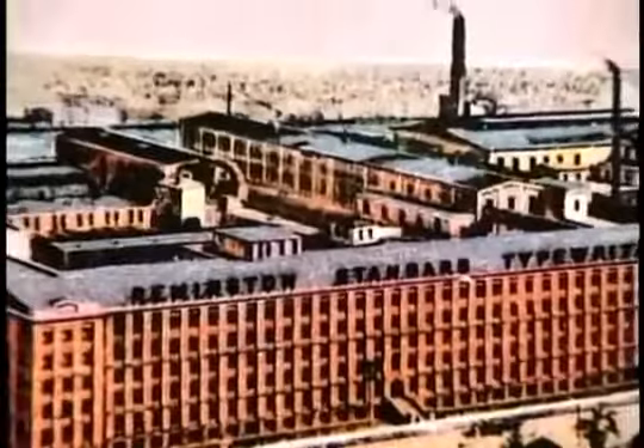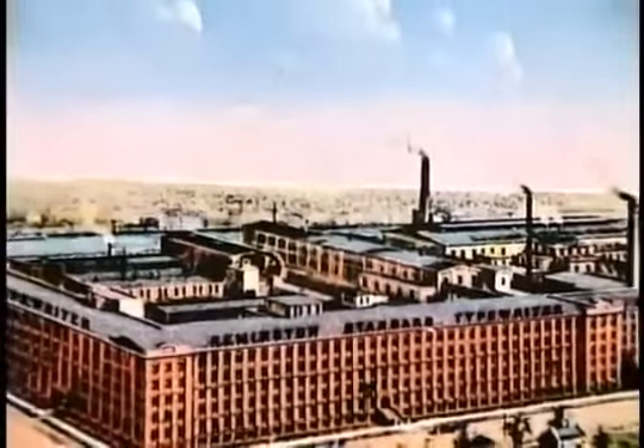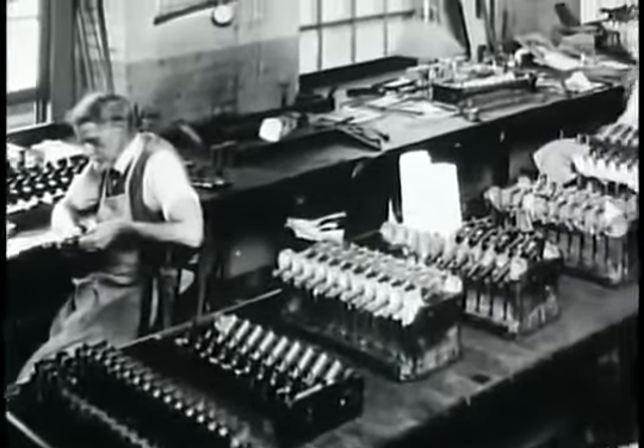During World War II, demand for the Model 1911 was so high that companies like Singer and Remington Rand — that normally made sewing machines and typewriters — manufactured the pistol as part of the war effort.